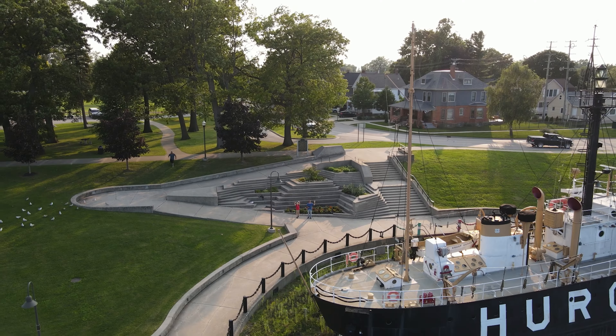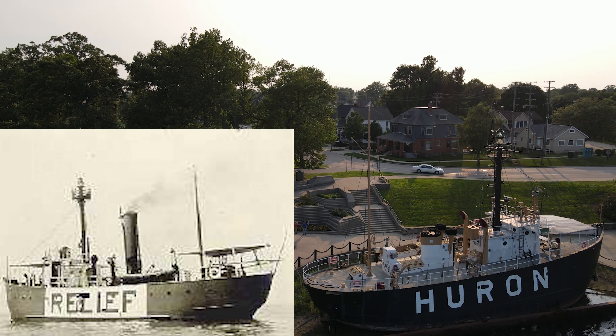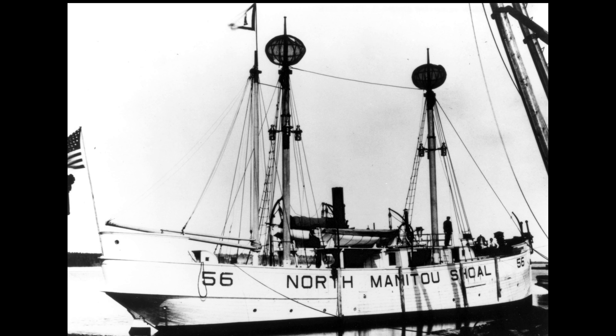From 1910 to 1933, before this lighthouse was built in 1935, there was a lightship here. Lightships are lighthouses that are on boats.